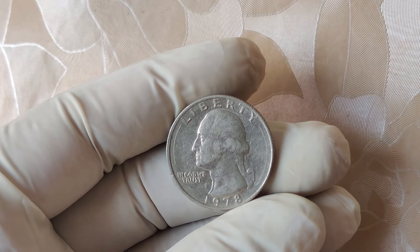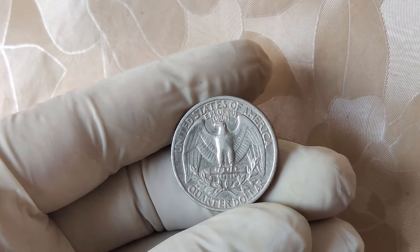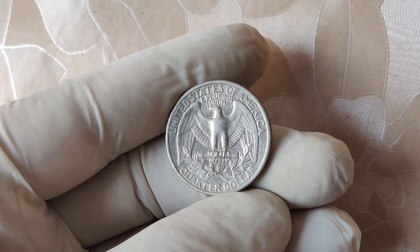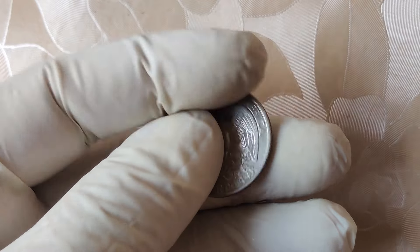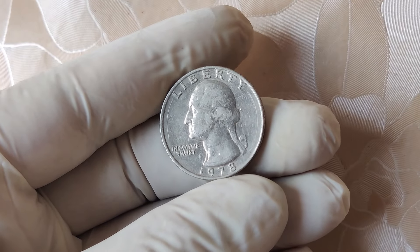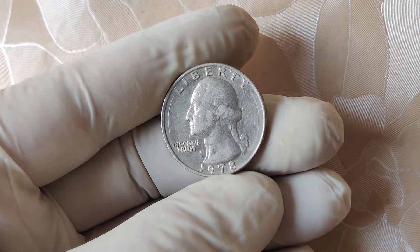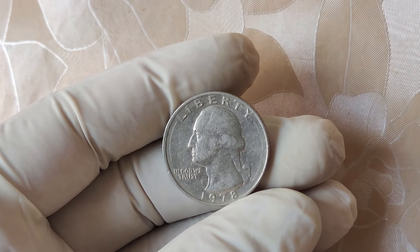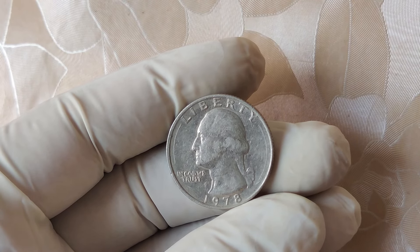However, if you find a coin with no mint mark at all, it's usually an indication that it was minted in Philadelphia, except for some rare errors or intentional varieties, like this 1978 quarter. While most 1978 quarters were minted in Philadelphia without a mint mark, a few coins have become famous because of their exceptional quality and rarity. These coins are usually classified as proof or high-quality strikes, even though they were minted for circulation.